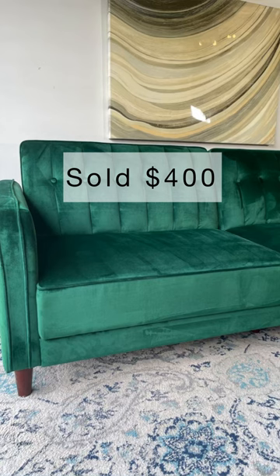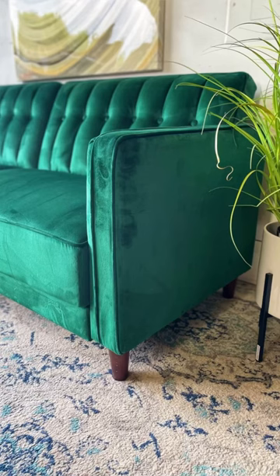$22 purchase — clean, staged, sold for $400 in less than 24 hours. Not bad for one day's work.